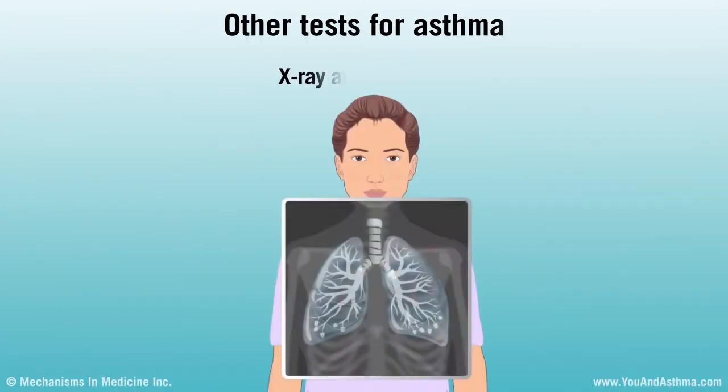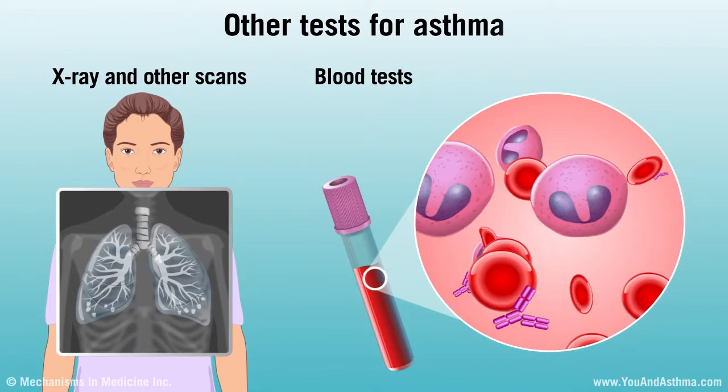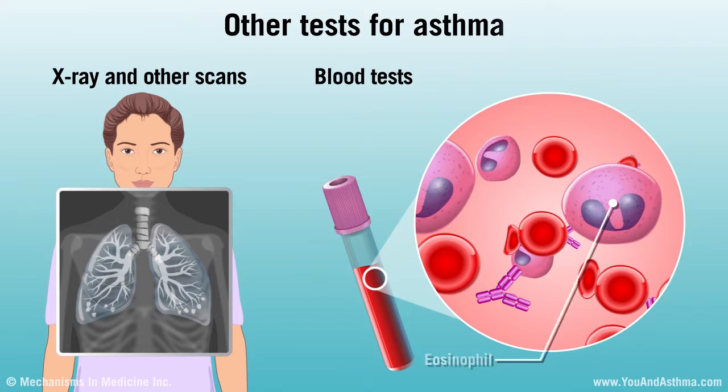Your doctor might order an x-ray and other scans to look at your lungs. You might also have blood tests. One blood test checks the number of white cells called eosinophils in your blood. Some people with asthma have high levels of eosinophils.